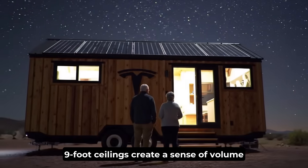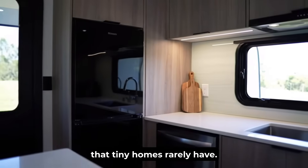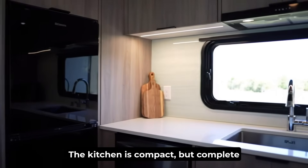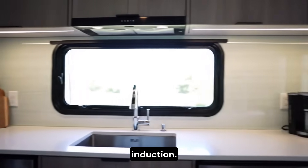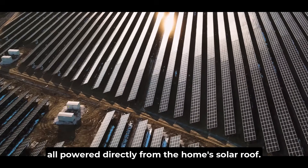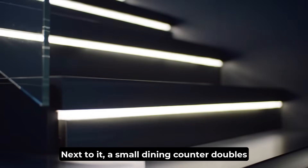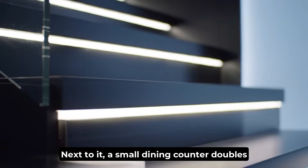Above you, nine-foot ceilings create a sense of volume that tiny homes rarely have. The kitchen is compact but complete — induction cooktop, microwave, sink, and fridge — all powered directly from the home's solar roof. Next to it, a small dining counter doubles as a desk.